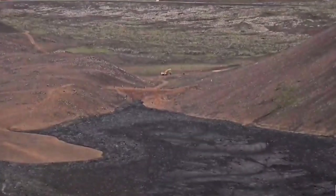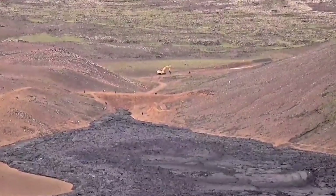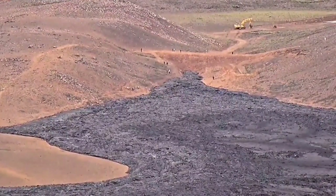Let me zoom in on that — a little bit more zoom. You can see people are coming there. It's relatively cold there at the moment, the lava. Although you don't know what's going on underneath — it can be anything.